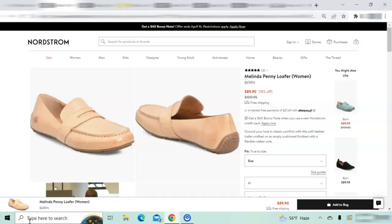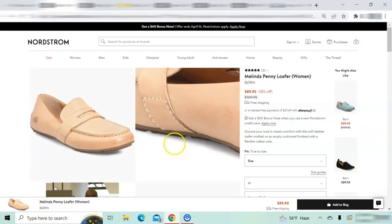I have not tried these shoes but most Born shoes are comfortable and true to size. These shoes are a cross between a traditional penny loafer and a driving moccasin. They are made of soft leather with a cushioned footbed and a flexible rubber driving sole.